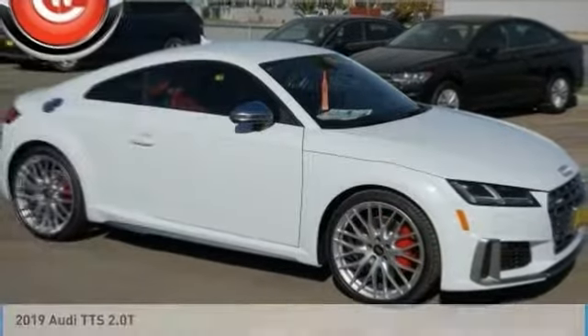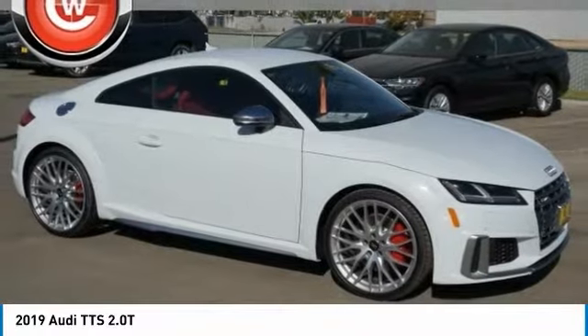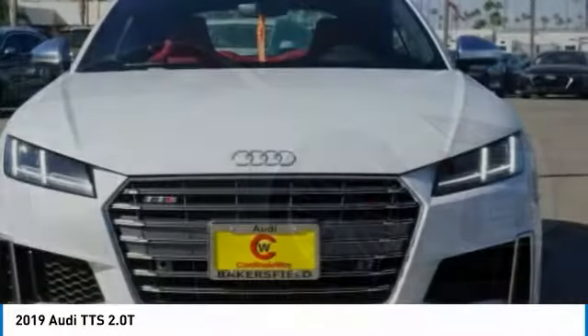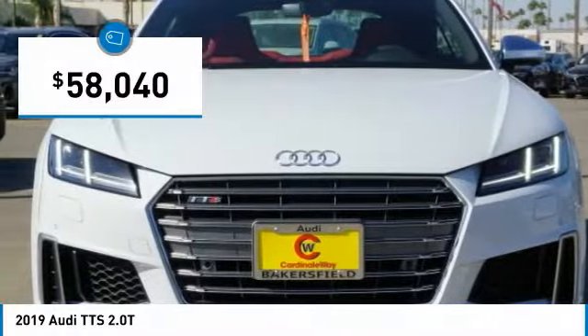Pleased to show you the 2019 TTS. The TTS Coupe creates a driving experience that delivers on all levels. Here are some of this vehicle's great options.